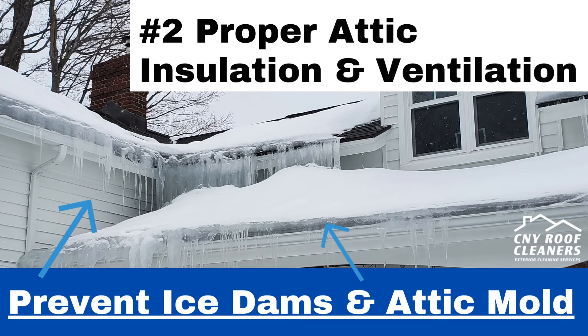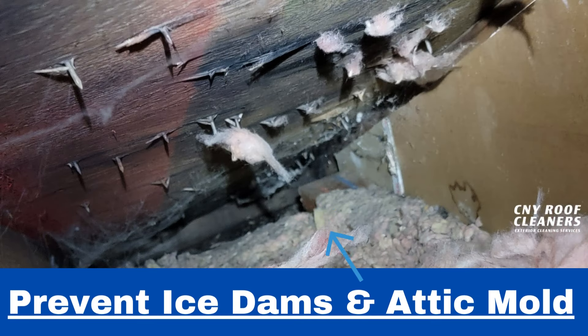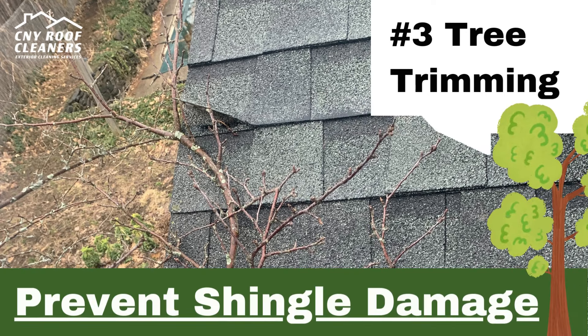Number 2: Having proper attic insulation and ventilation prevents ice dams and attic mold from growing. Number 3: Trimming back tree branches prevents shingles from getting damaged.